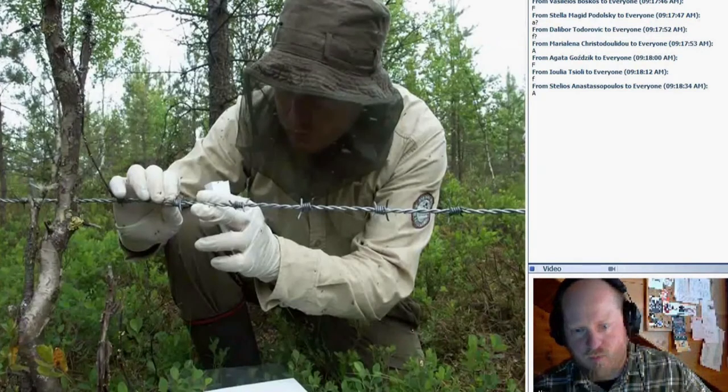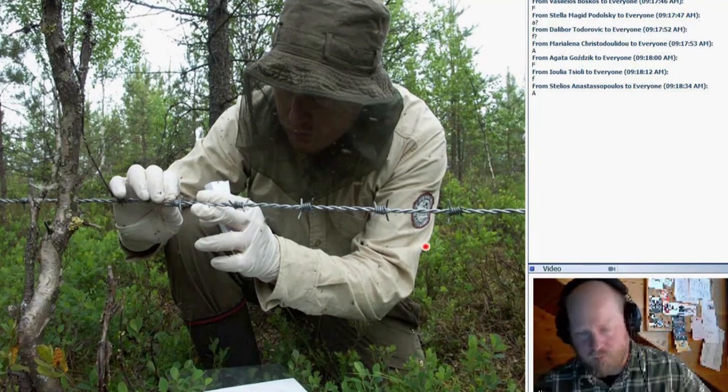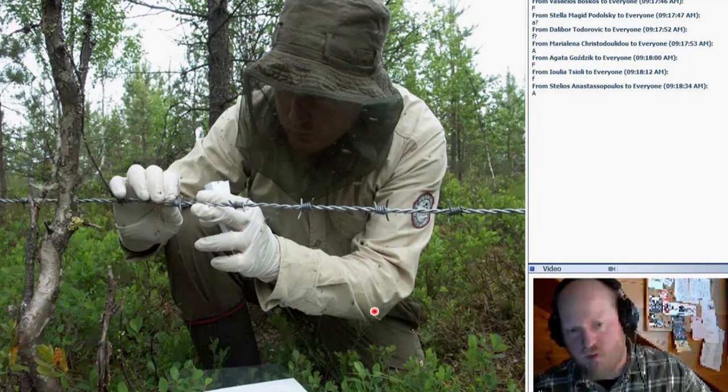We collect the hair in plastic bags — every knot on the wire is one separate sample, and everything is recorded. We normally don't need to use gloves for DNA contamination reasons, but here we use them because of the mosquitoes. When you have to carefully place hairs into paper envelopes, you need to be very concentrated and calm — with thousands of mosquitoes attacking your hands, it can be very challenging.